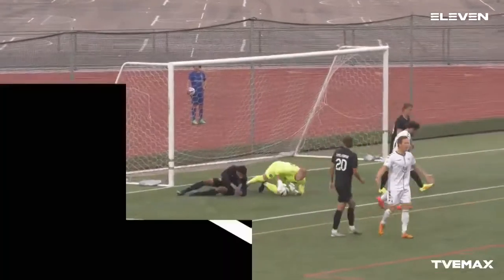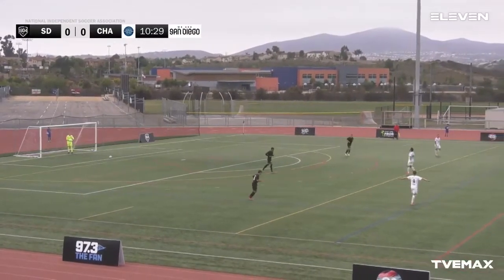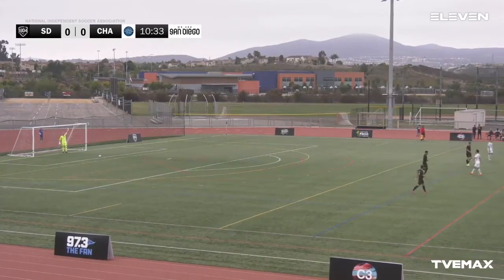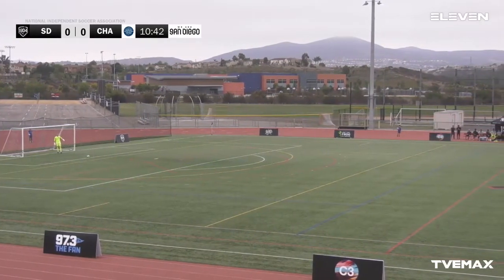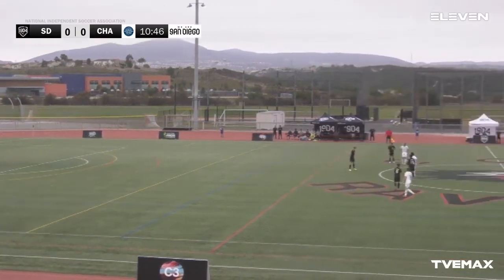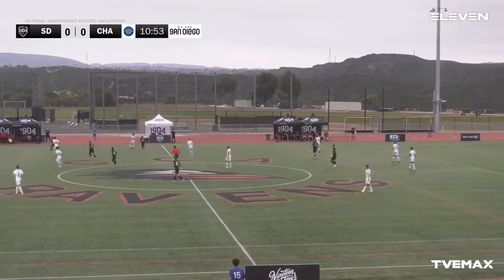It's Kasak trying to lead the attack there for Chattanooga FC. So far both teams — if this were a boxing match you'd give the first round to 1904, but based on that last position for Chattanooga you can see them trying to respond to the momentum and even things out. We're in the 11th minute here in Canyon Crest Academy — Alex Noveja alongside me is Hector Trujillo — guys are watching on 11 Sports via TV Emax.